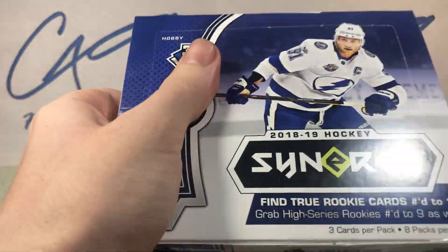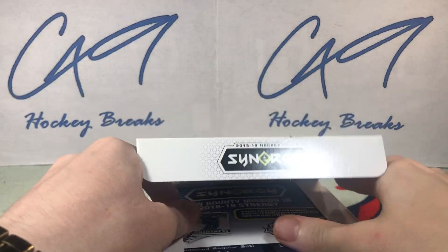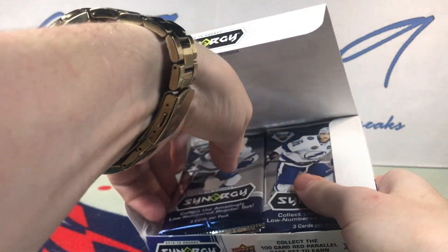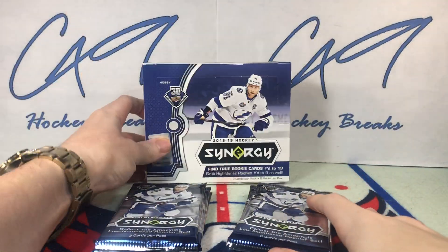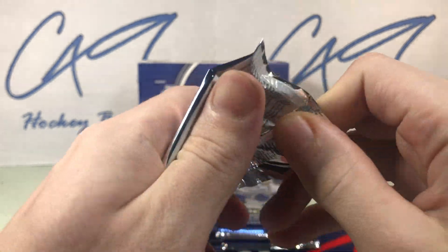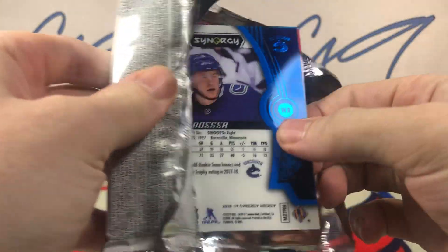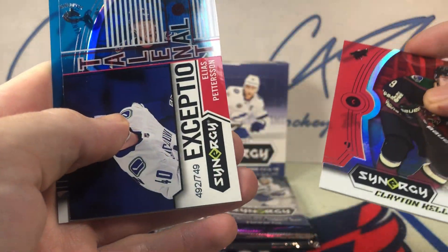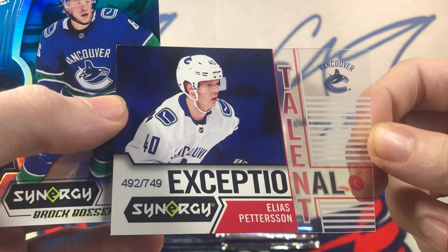Eight packs in a box, so it's going to be a quick one. Synergy is not a product I would normally open on the channel, but it was included in that raffle win so let's get into it. Hopefully we see a big PD red base Keller and some Exceptional Talents rookies.